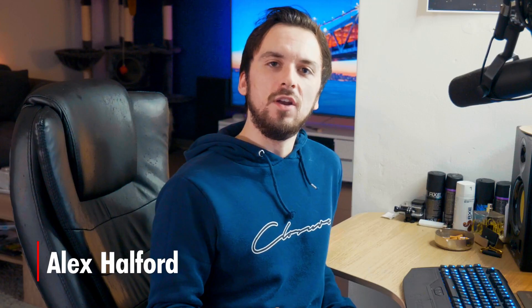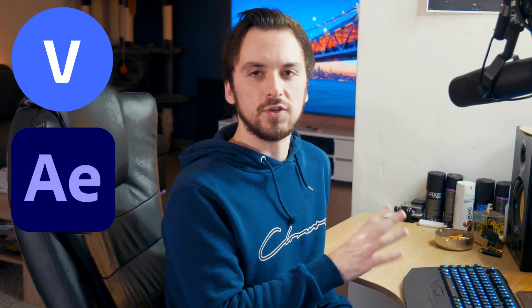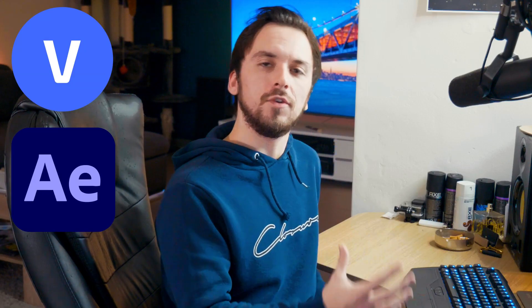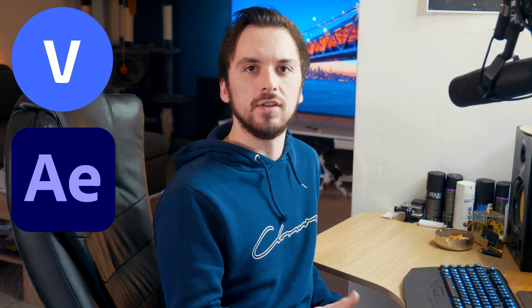What is popping guys, welcome back to a brand new video. In this tutorial we're going to see what the differences are between Vegas Pro 19 and After Effects 2021. After Effects released its 2021 version in January of this year, and Vegas Pro 19 released in August. It's a very good idea to see what the differences are, what each software can do that the other cannot, and what kind of new features each has right now.